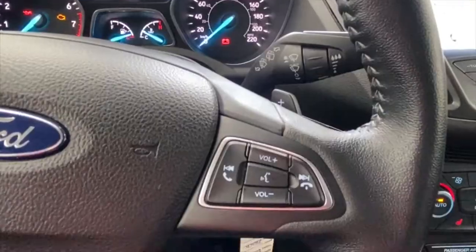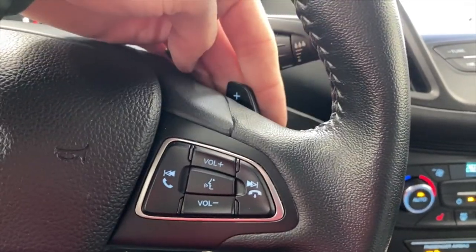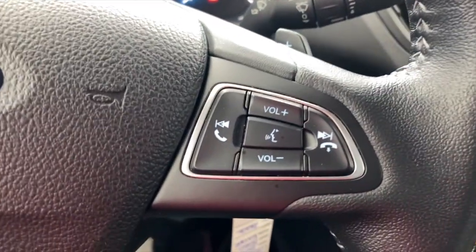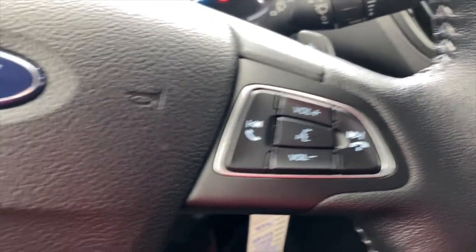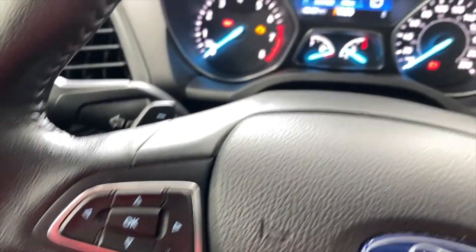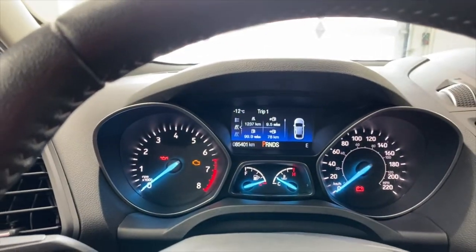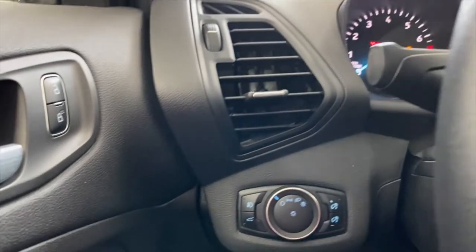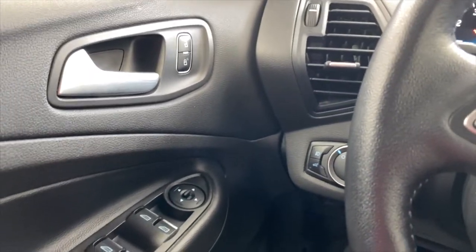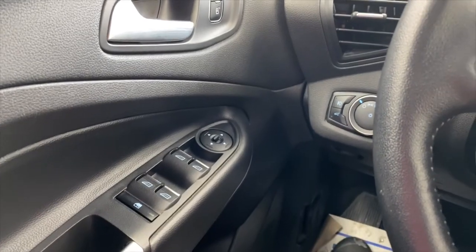Coming back around to the steering wheel — you've got paddle shifters, right side for plus and left side for minus. You've got your volume and audio controls on this side, cruise control down low over here, and menu controls for that multi-information display. Automatic headlights down there, fog lights as well, and a power trunk release.